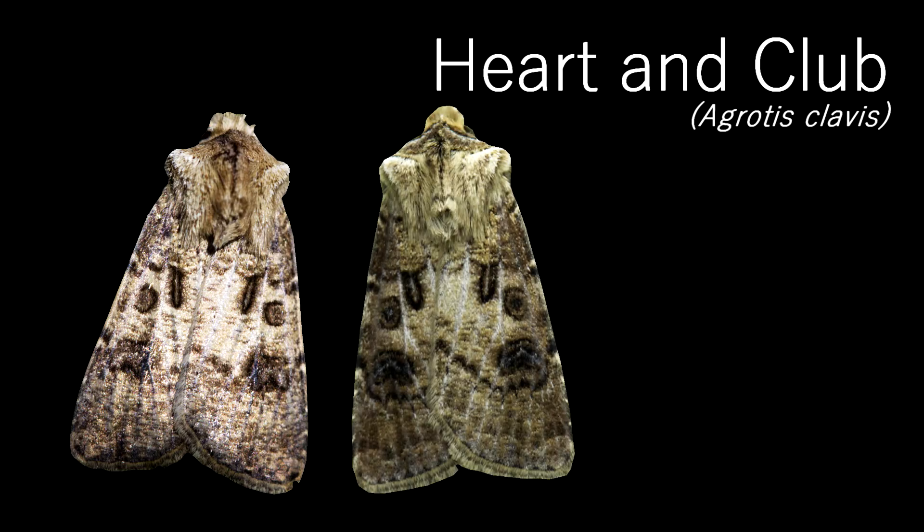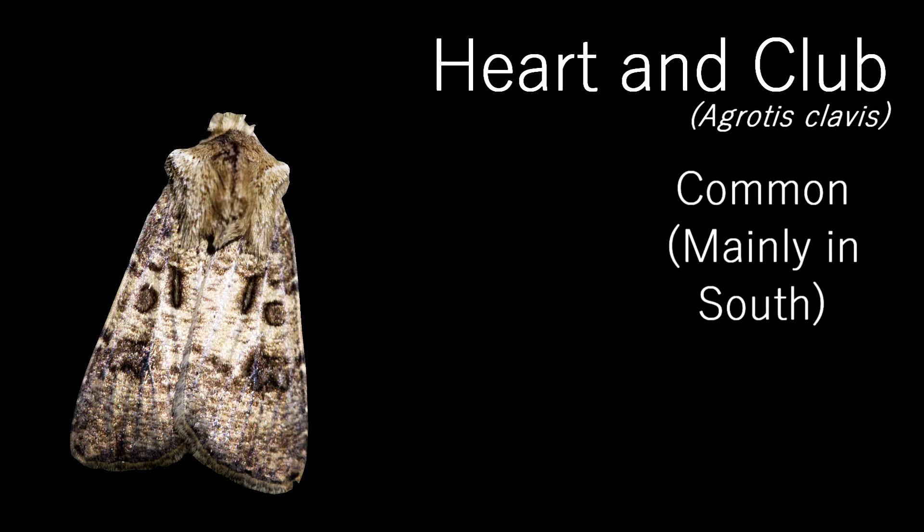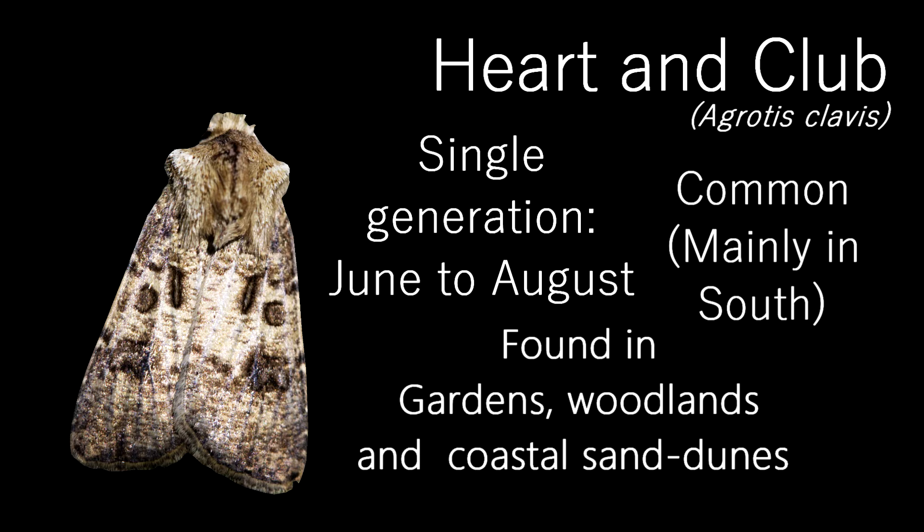Probably the second most common moth I've had this month, this is a Heart and Club moth. They are a very variable species, ranging from light brown, to light brown with dark bands on the top and bottom of the wings, to entirely dark individuals, except for the thorax. An easy way to tell them apart from the Heart and Dart is that the Heart and Club doesn't have as well-marked a line on their thorax. Similar to the Heart and Dart, this moth is common throughout most of the UK, although mainly distributed in the southern half. They fly in a single generation from June to August, and are most commonly found on coastal sand dunes, also in gardens and woodlands.